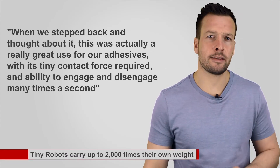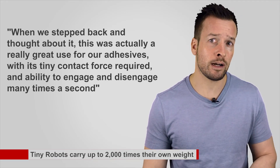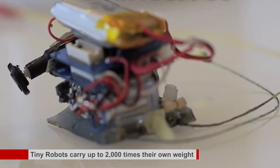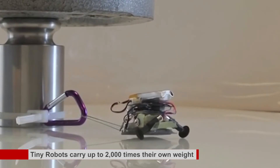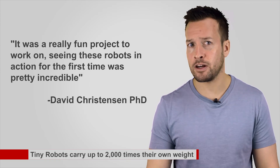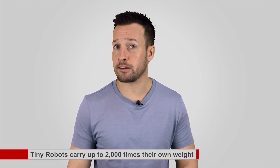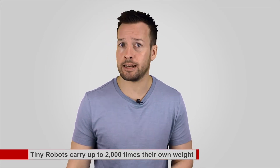He said: 'When we stepped back and thought about it, this was actually a really great use of our adhesive, with its tiny contact force required and ability to engage and disengage many times a second.' The team covered the robot's feet with tiny spiked structures that bend and stick to the surface. When the robot picks its foot back up again, the spikes straighten out and detach. 'It was a really fun project — seeing those robots in action for the first time was pretty incredible,' said Mr. Christensen. The next step would be making multiples work together as a team and scaling up the technology to larger robots with more industrial parts and greater force.